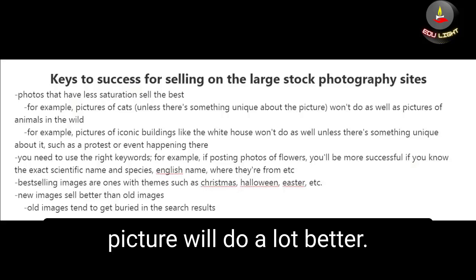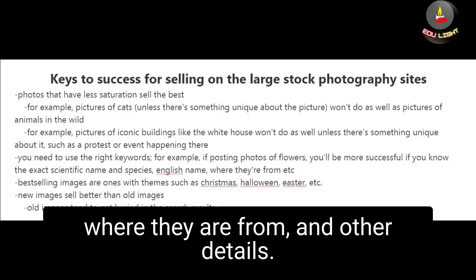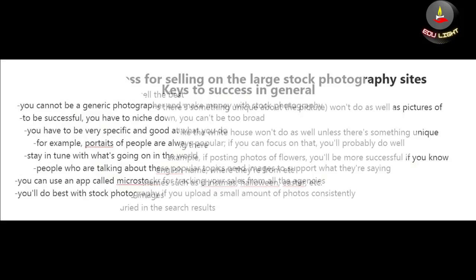However, if there's something unique such as an event or protest happening at that location and you capture that on camera, that picture will do much better. It's also important to use the right keywords — for example, if you're posting photos of flowers, you'll be more successful knowing the exact scientific name, species, English name, and other details. The best-selling images tend to have seasonal themes such as Christmas, Halloween, or Easter, and new images usually sell better than old ones because old images tend to get buried in search results.